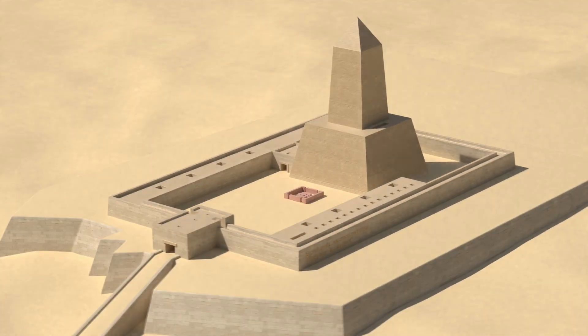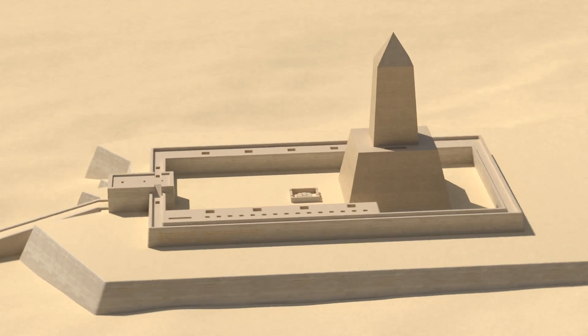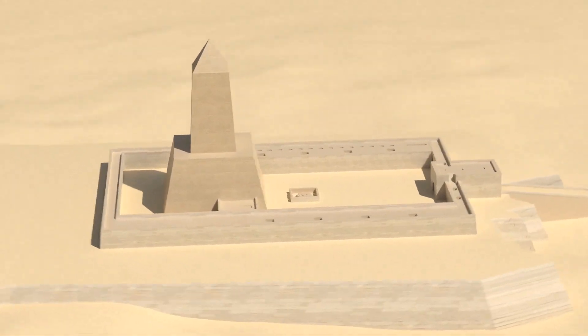The main temple was built on a natural hill that had been enhanced. Artificial terraces on this hill were created using mud brick that was later covered with limestone, and the temple was then built on top of these terraces.